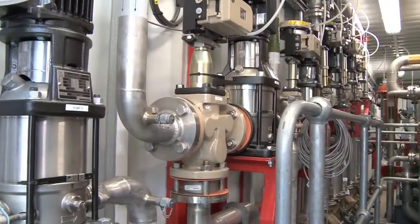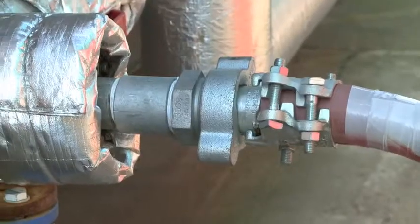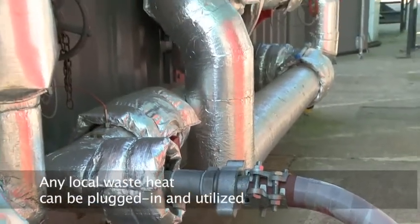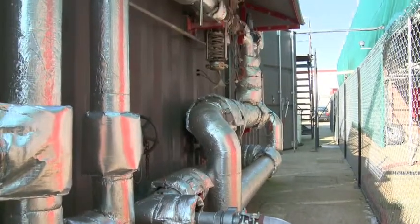Where is the glycol getting its heat from? The power station just happens to have a local steam distribution main. We can use that steam to put heat into our system. The steam comes into this heat exchanger right here and transfers its heat into the glycol.